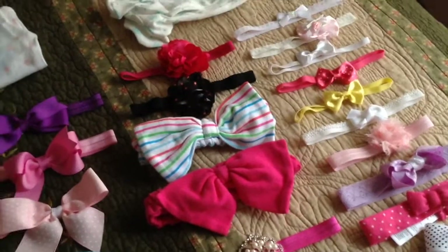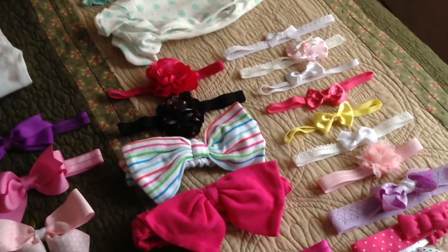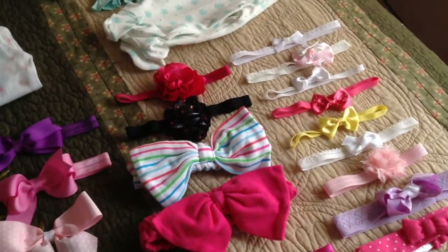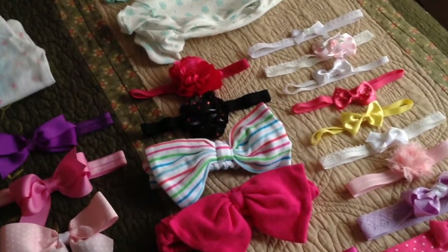Right now I have all girls, so I have a lot of headbands and I love collecting headbands for them. I also wanted to show you guys the coming home outfit for my new little girl.